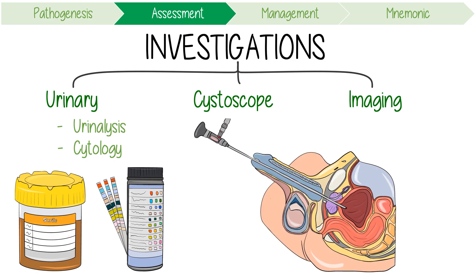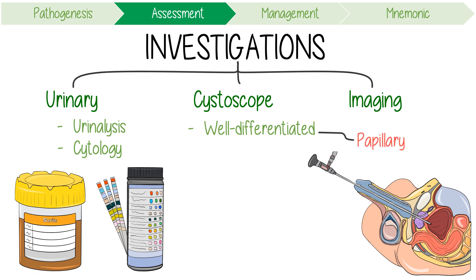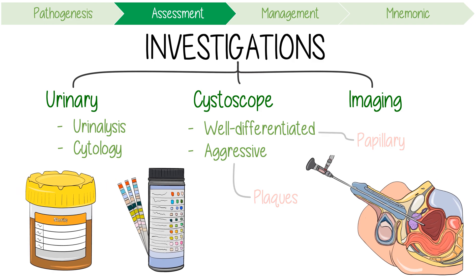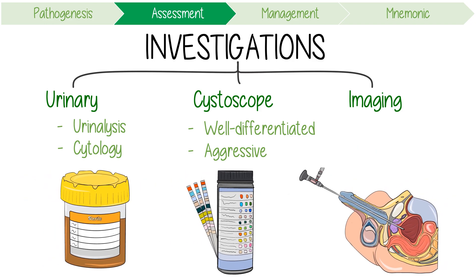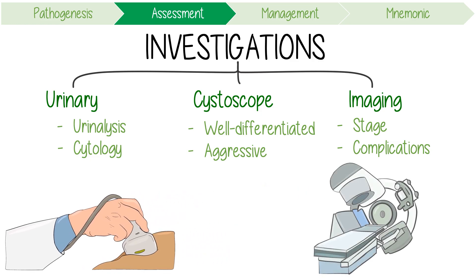Cystoscopy is the key to making the diagnosis. Well-differentiated tumours form papillary frond-like lesions, whereas more aggressive tumours tend to form plaque-like lesions. Any tumours identified at rigid cystoscopy will require biopsy and further resection. Imaging can help stage cancer and characterise complications. Ultrasound may reveal hydronephrosis if there is ureteric involvement, and CT scanning may indicate local spread into the bladder wall and characterise metastatic disease.